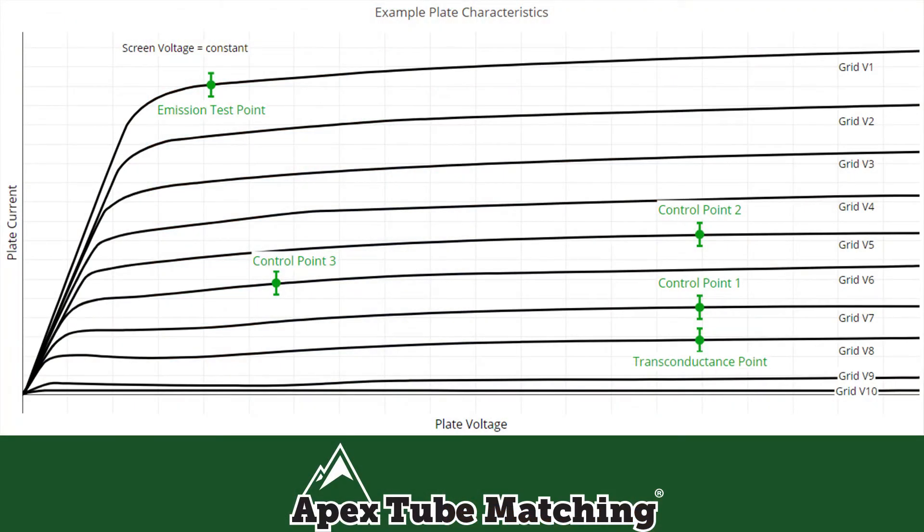Disregarding the fact that Apex is already vastly superior to this method in that it measures and matches at multiple data points, our automated algorithm is much improved in that it can very, very quickly analyze every tube in an enormous batch and find the sets of tubes which are best matched together. Manually comparing these tubes against one another to find the best matches possible would take hundreds of hours and a lot of time on a calculator. Our automated system can do it in seconds.